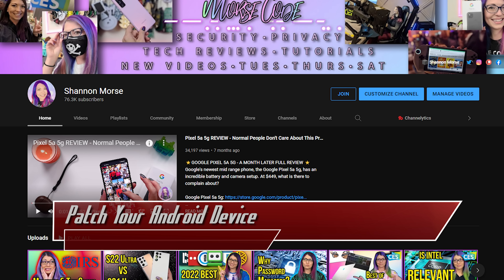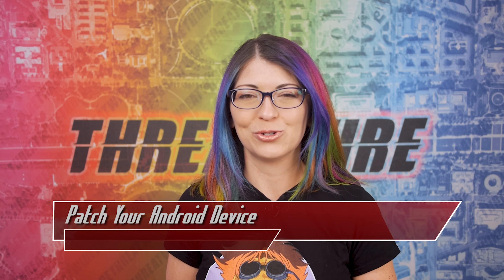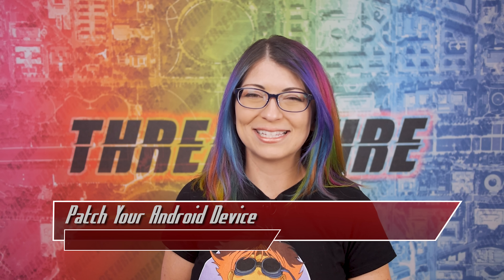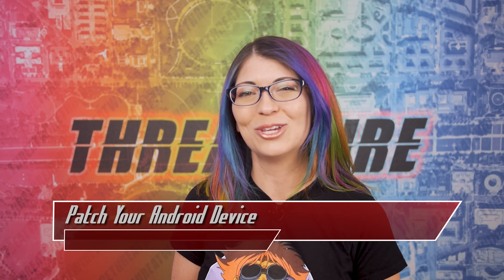Do you want to see more tech videos from me? Check out my YouTube channel for everything from tech reviews to security tutorials. And with that, don't forget to like and subscribe to Hack5. I'm Shannon Morse, and I'll see you on the internet.